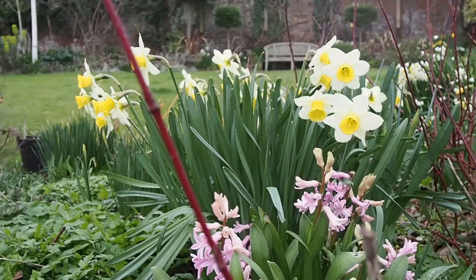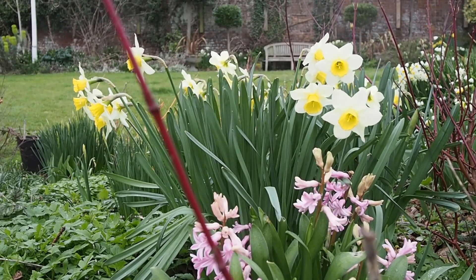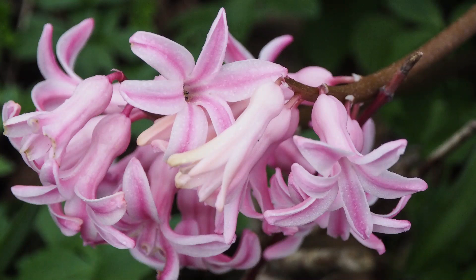The hyacinths are mainly escapees from inside the house — either I've bought them or people have given me hyacinths forced for winter. When the flowers are over I've never wanted to throw them away, so I've wedged them into little corners of the garden. It's taken a year or so for them to re-establish into their right seasons, but now we've got hyacinths popping up all over the place.